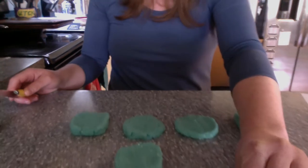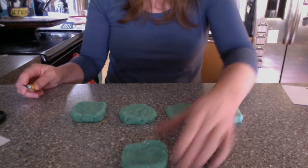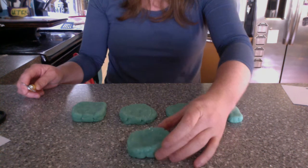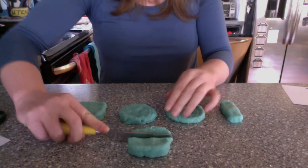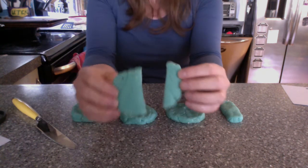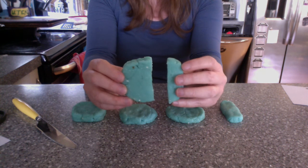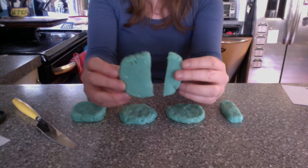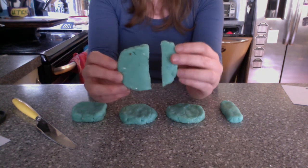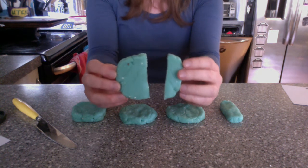I'm going to take this shape first and cut it into two pieces. Now that I've cut it into two pieces, does this shape belong in the Land of Fair and Equal? Are these two pieces the same size? Are they equal? Nope, not the same size. This cannot be a shape that lives in the Land of Fair and Equal.